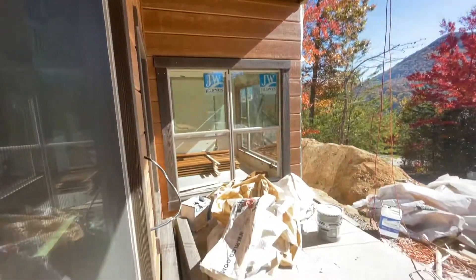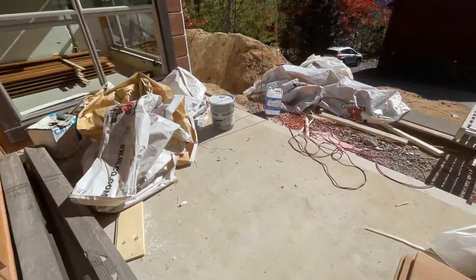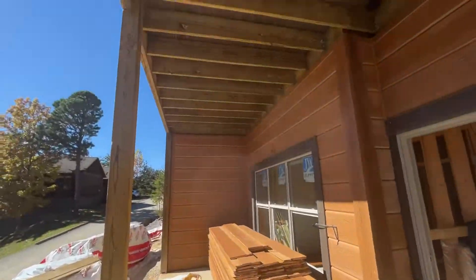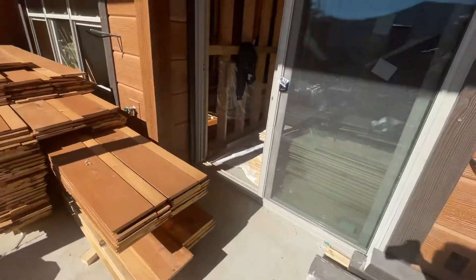There's your exterior — I'll get you a shot of the front when we're leaving. Nice big patio down here. This is a great little place, you're going to do really well here. The view is stunning. Phenomenal location. You did good.